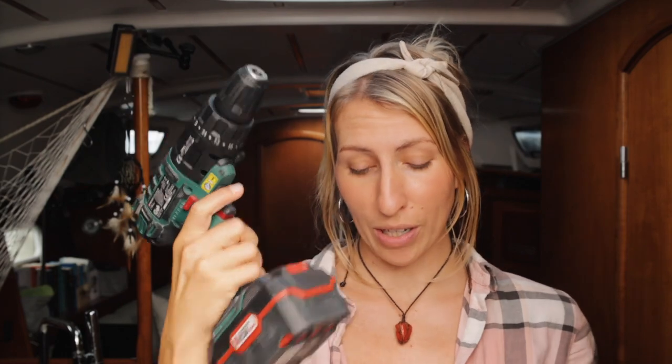Instead of grabbing that super cheap vacuum cleaner again, I did my research and looked for a small but very powerful device that has an interchangeable battery — preferably one that could use the same one as our drill or angle grinder. But unfortunately, the brand of our drill does not sell any vacuum cleaners anymore, so after many hours of research and careful consideration, I decided to go with Bosch.